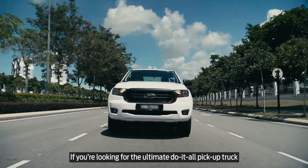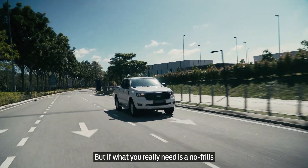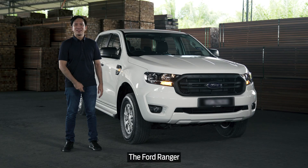If you're looking for the ultimate do-it-all pickup truck, then your answer is clearly the Ford Ranger. But if what you really need is a no-frills, get-the-job-done truck, then your answer is still the Ford Ranger.